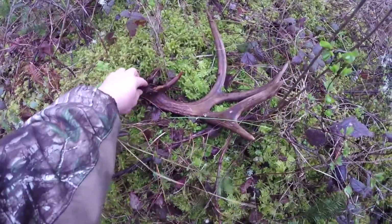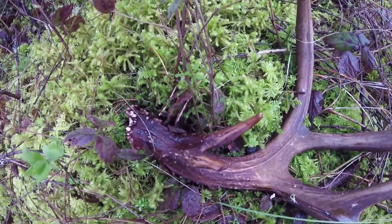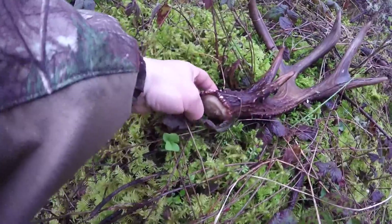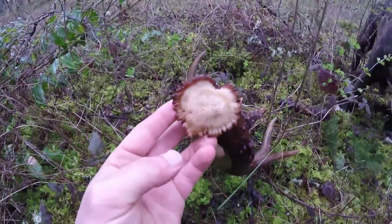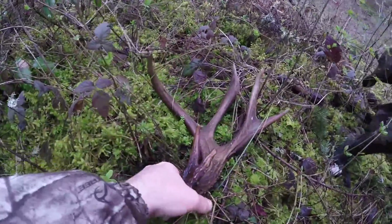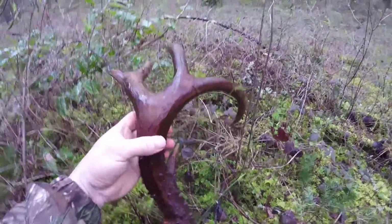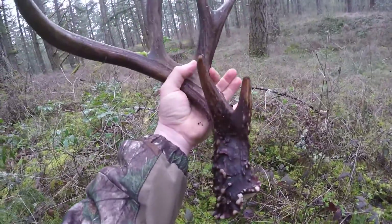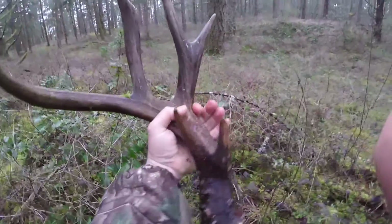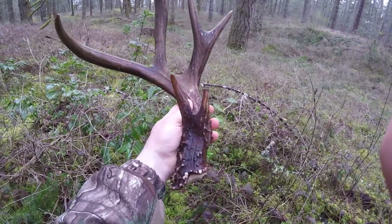It's got two eye guards — you can see there's two eye guards on this bad boy. This is a blacktail, Western Washington blacktail. Look at that. He is heavy. Wow. I can't even get my fingers around it. This is a dandy of a buck right here.